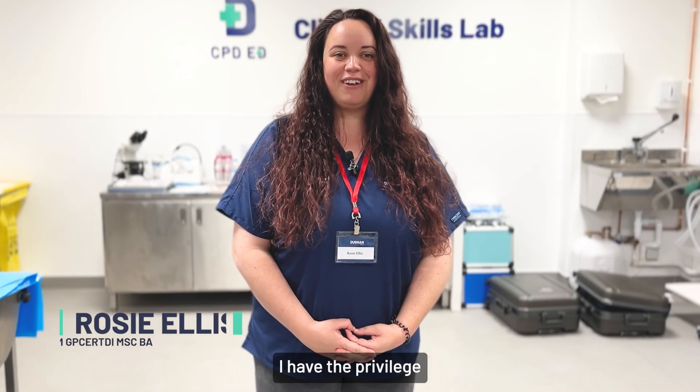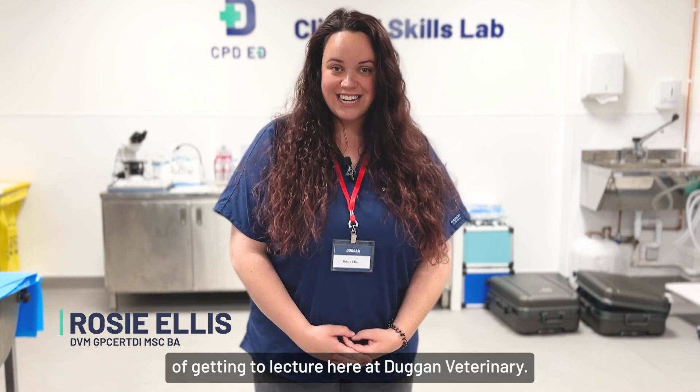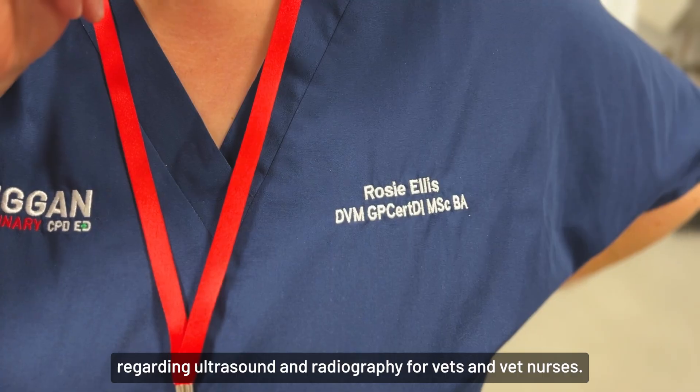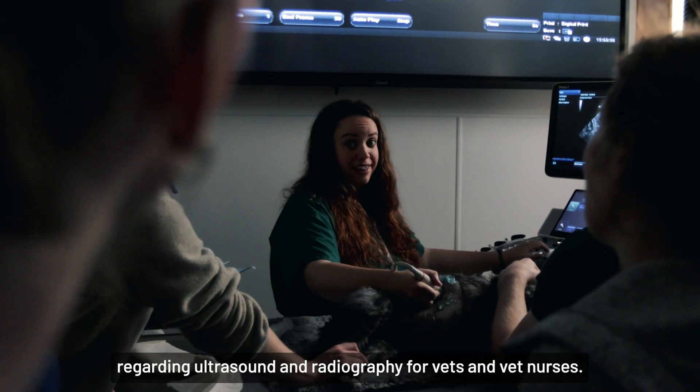Hi, my name is Rosie. I have the privilege of getting to lecture here at Duggan Veterinary, and I have provided several lectures here regarding ultrasound and radiography for vets and vet nurses.